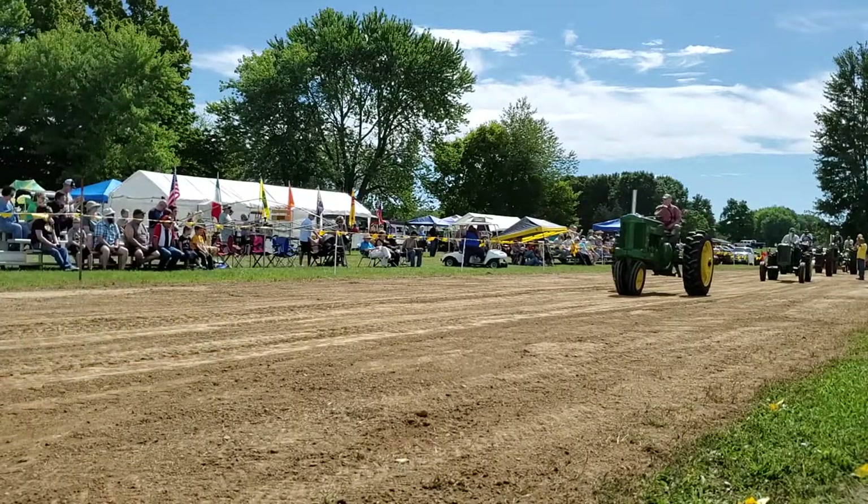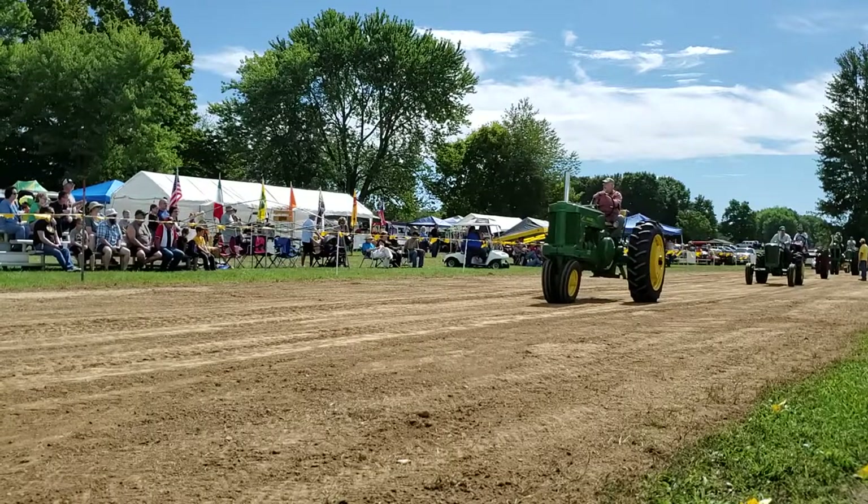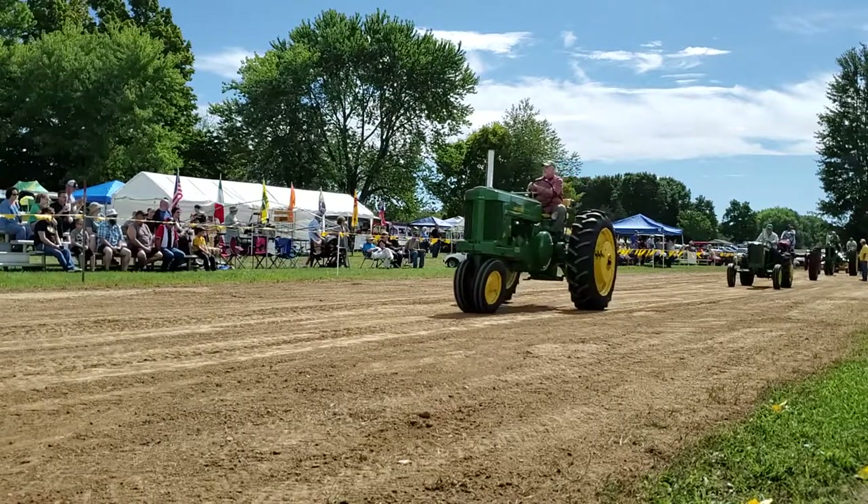We have another Ralph here — Ralph Anderson — on a 1963 John Deere 1010. He's from Wyoming, I think.